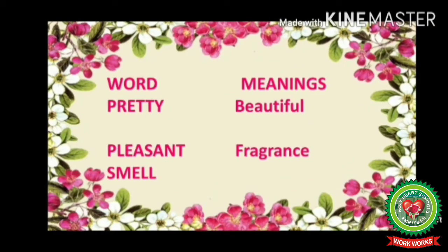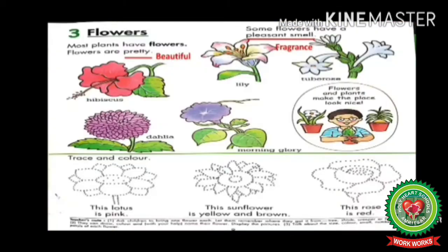Now let's go through the difficult words of this chapter. P-R-E-T-T-Y — pretty — means beautiful. P-L-E-A-S-A-N-T — pleasant. S-M-E-L-L — smell — means fragrance.